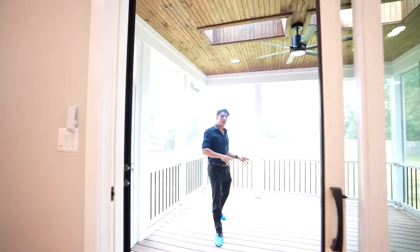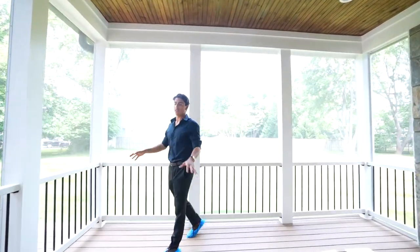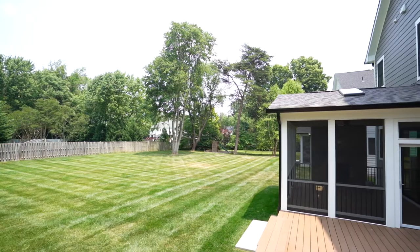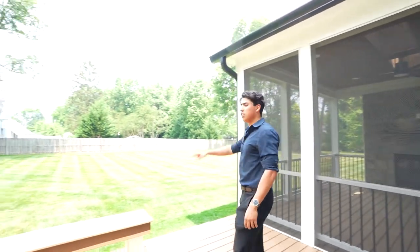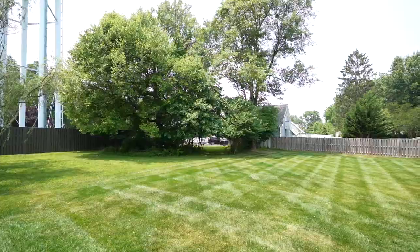Come on out here and step out on this amazing patio space — great for entertaining, great for just relaxing on a nice day. As you can see, it's got that screened-in porch that flows right into this large extra deck space. Huge yard — put in a soccer field, play some soccer.